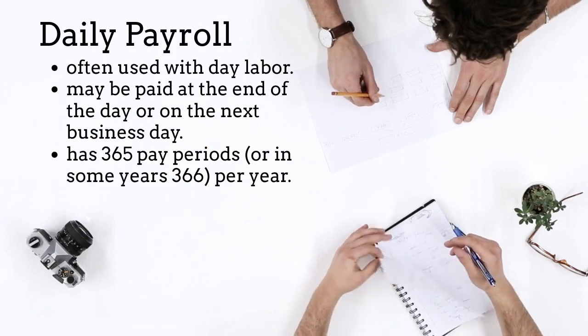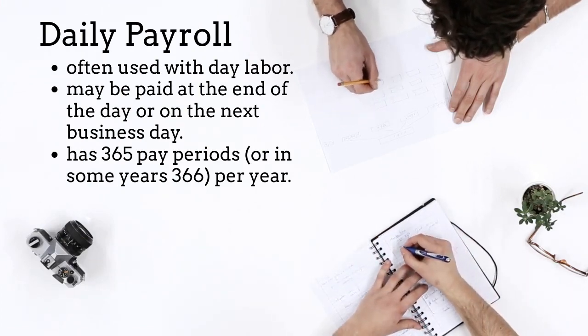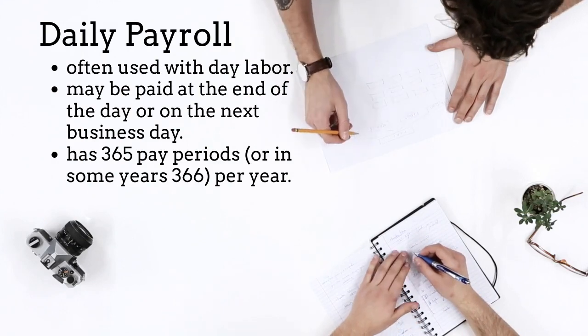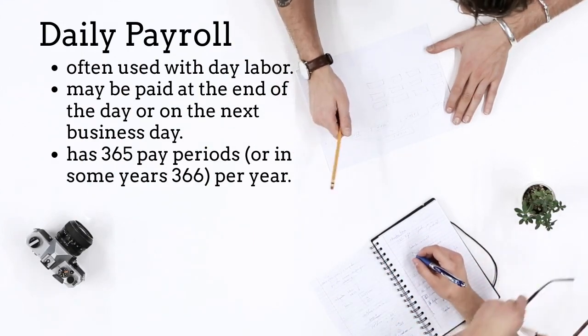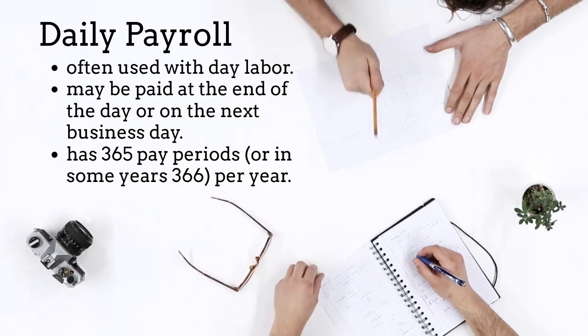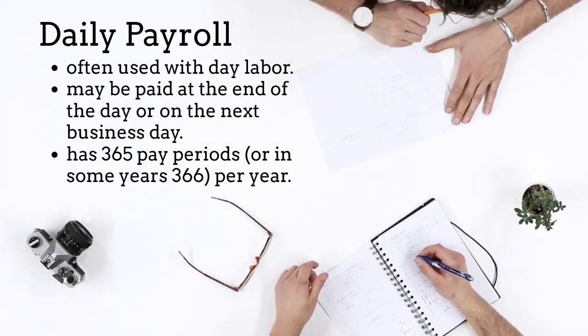Daily payroll is often used in companies with day labor. The payroll for employees who get paid daily could be paid at the end of the day or on the next business day. This pay cycle has 365 pay periods, or in some years 366, per year.